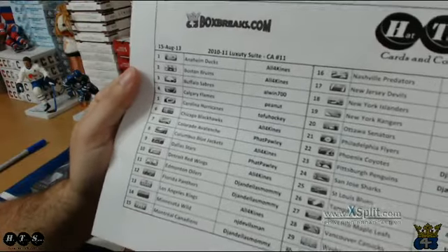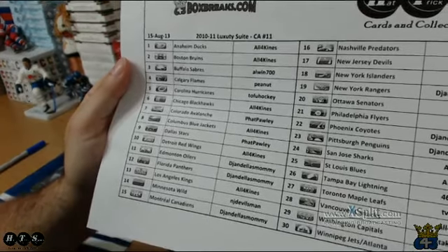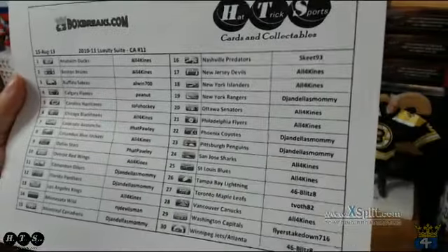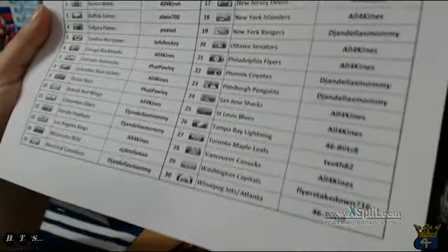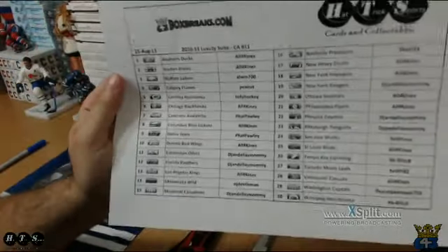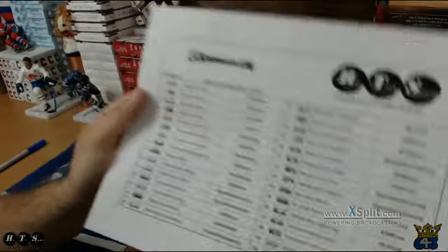At the top we have Chuck, Alan's in there, Peanut, Tofu Hockey, Fat Polly, Erin, Dwayne, Skeet 93, Brian, T-Boss, Flyers Takedown. So there's our list — it's also posted on the forum in the respective thread, and I will email everyone in the video at the end.